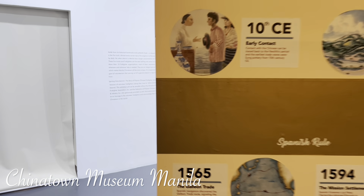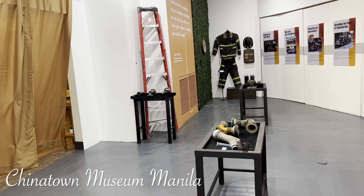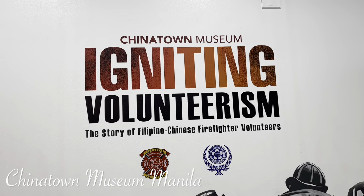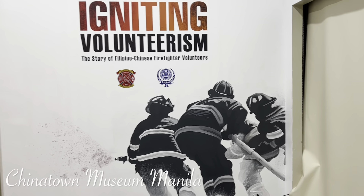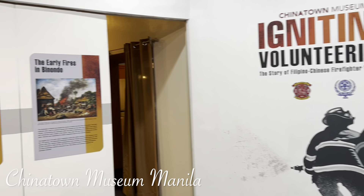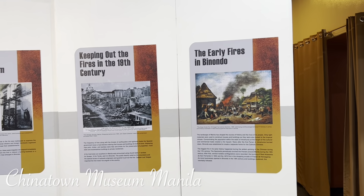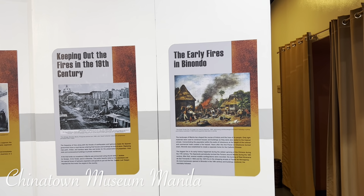What's inside here? Oh, how beautiful. China museum igniting volunteerism — these are the volunteers. The story of Chinese-Filipina firefighter volunteers. It's a very popular form of volunteerism of the Chinese community, helping those unfortunate victims of fires. Early fires have been well known — it was terrible.